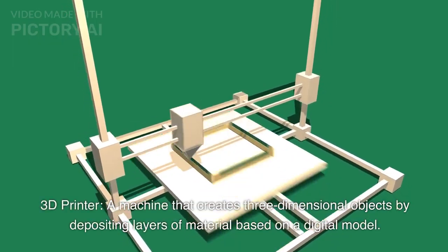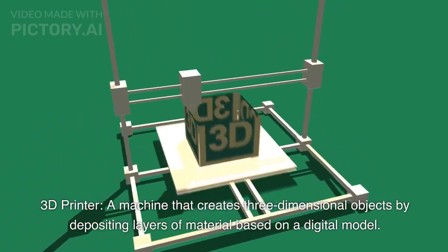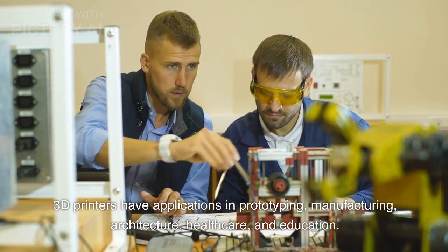3D Printer. A machine that creates three-dimensional objects by depositing layers of material based on a digital model. 3D printers have applications in prototyping, manufacturing, architecture, healthcare, and education.